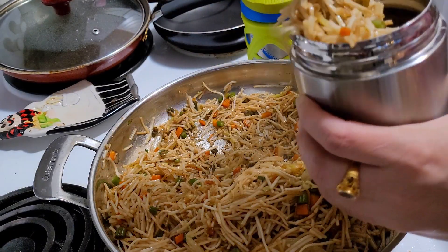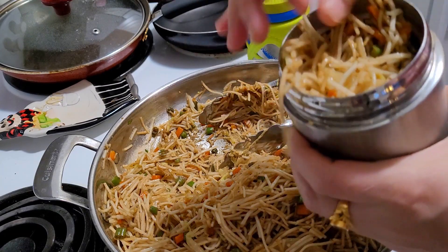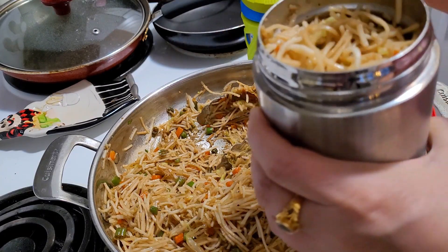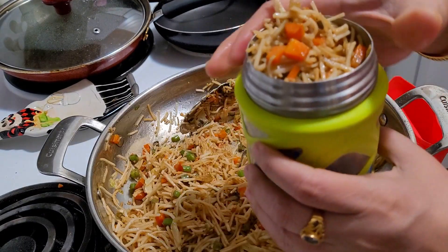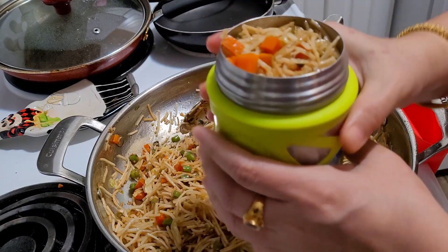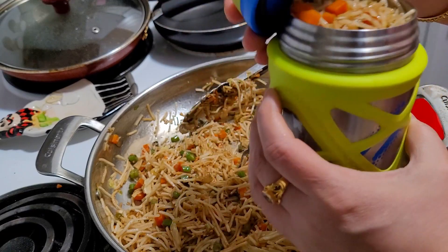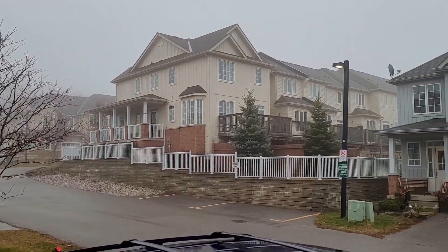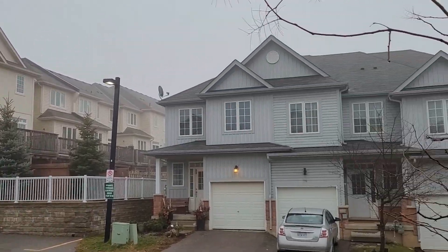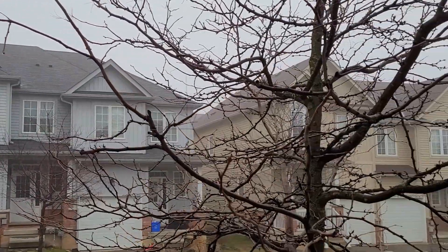If you have been following me for a long time, in many of my videos you would have seen that I keep cut vegetables — carrot and beans — always ready in the freezer in large quantities. So in the morning hours I don't feel any difficulty using whole lots of carrots and beans, and the cabbages are also very easy to chop.